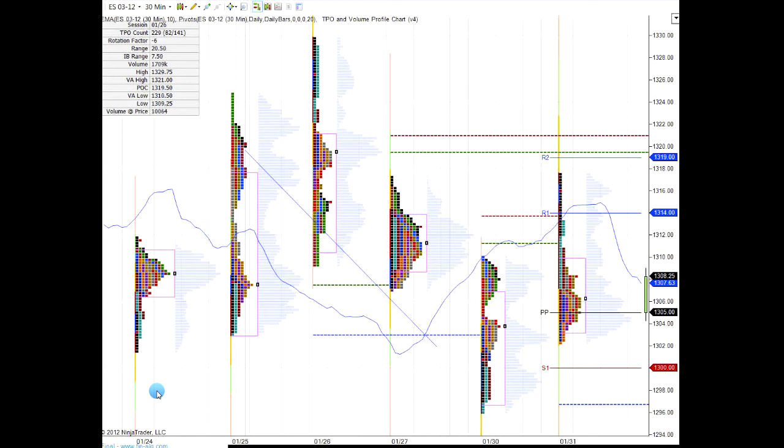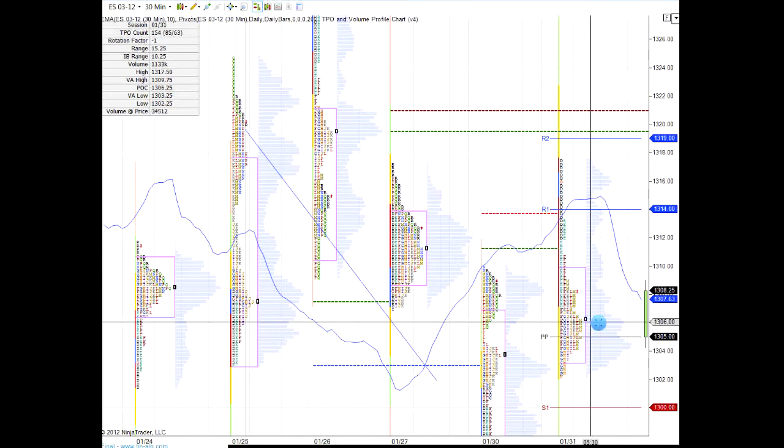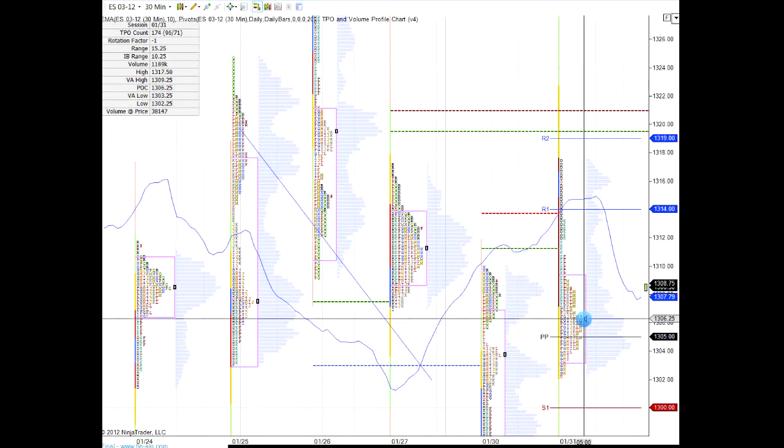We're trading 13.08 with an hour and 40 minutes to go in the day — 11:30 here on the best coast. You can see by the profile that today we opened up higher. We hit a high up at 13.17.50 pre-market, then drove all the way down. Our pivot today is right around 13.05.